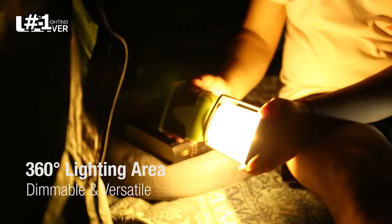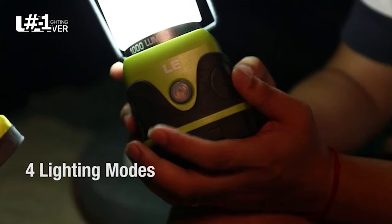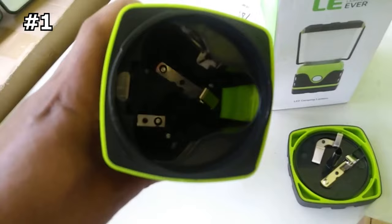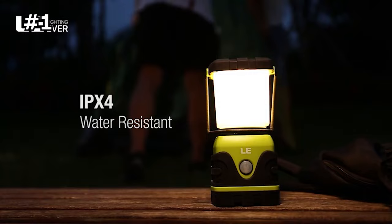It has four lighting modes of 360-degree brightness to choose from — just short press the button to switch: daylight white, warm white, full brightness, and flashing. Powered by three AA alkaline batteries, this lantern can last 12 hours even under the 1000-lumen brightness setting, and with an IPX4 water-resistant rating, it can withstand light rain and snow.